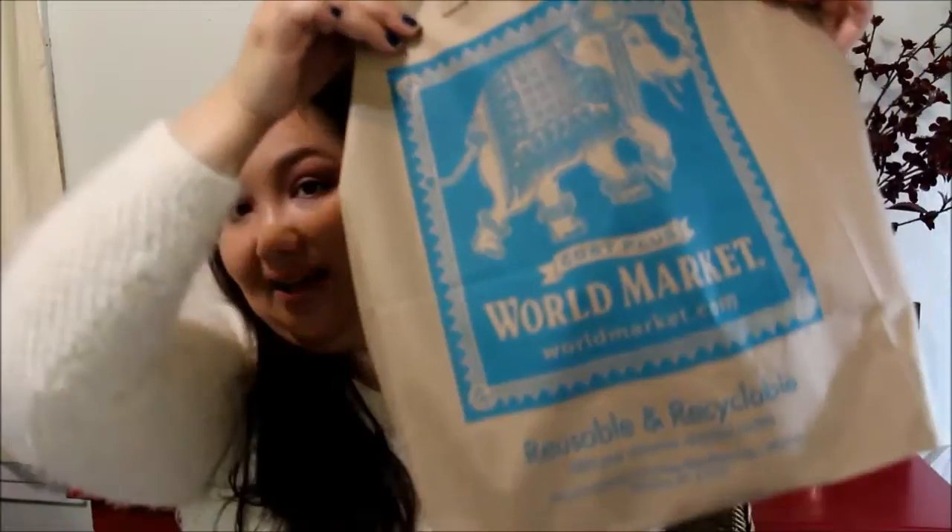The first item is actually the bag — I bought it for 10 cents. I had reusable bags in my car but I didn't know what I was going to buy, so I just went in and looked around and then grabbed it. It's cute and it can be reused.